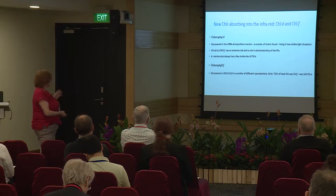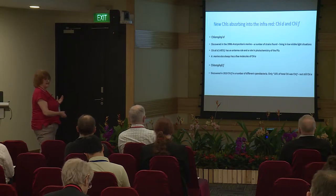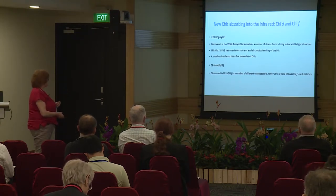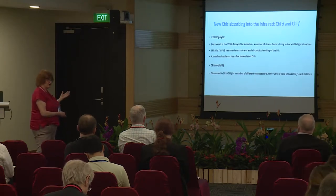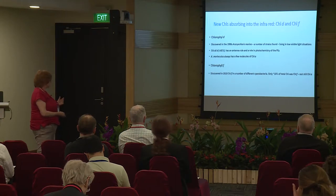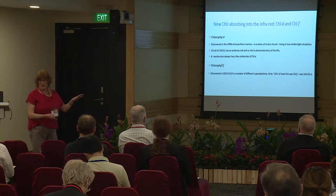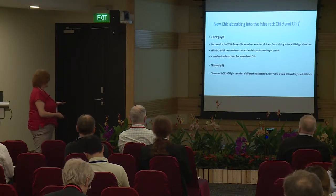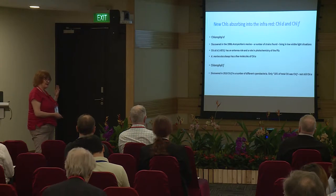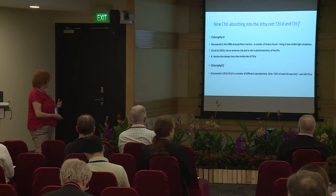Acaryochloris always has practically all chlorophyll D in it, and it does have a few molecules of chlorophyll A. Chlorophyll F, which was discovered only in 2010, is rather different. It's present in a number of cyanobacteria which range right across the phylum of cyanobacteria, and you only ever get up to about 10% of the total chlorophyll as chlorophyll F. The rest is chlorophyll A.